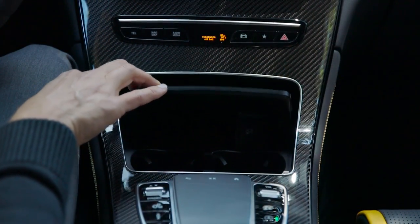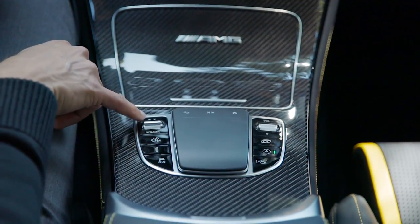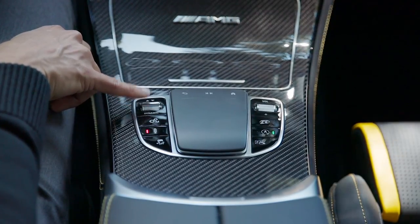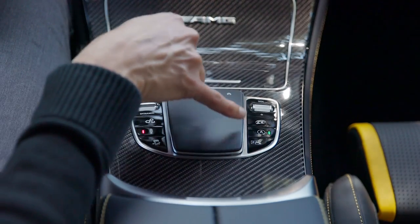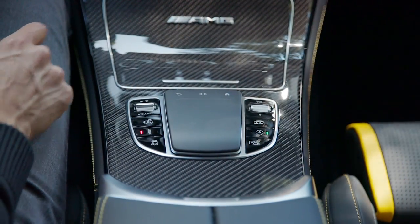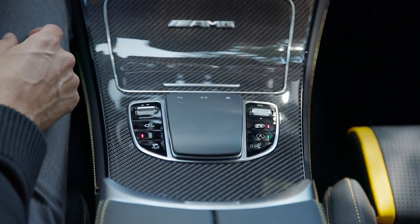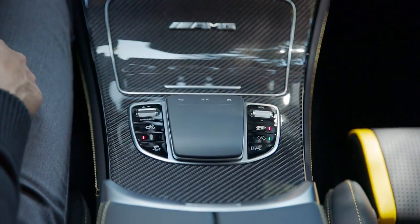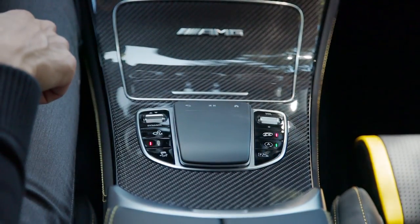In the middle console there will be more charging possibilities. Then this lower trackpad — you have the driving mode selector here as well, so redundant controls also here and at the steering wheel. You can also use it for zooming, for example. There's also a separate exhaust button if you want to keep it in comfort mode but still want exhaust sound — that's possible. And also a button for the rear view camera or the parking aid function.